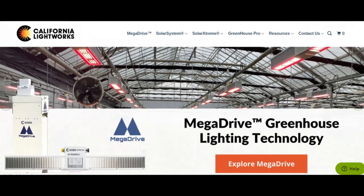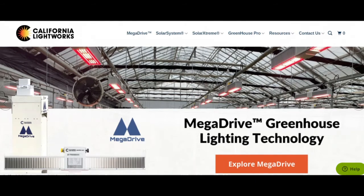Our two-channel spectrum control gives you the optimal light settings and intensity for all crops and phases of growth, along with automatic sun balancing in greenhouses.